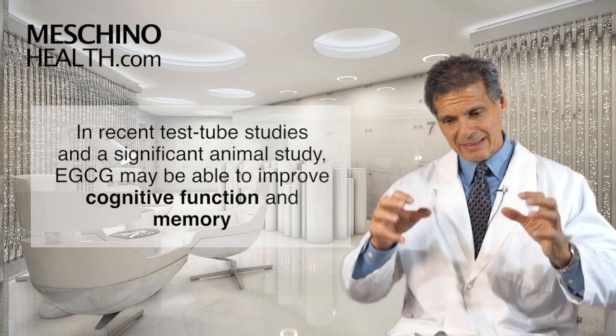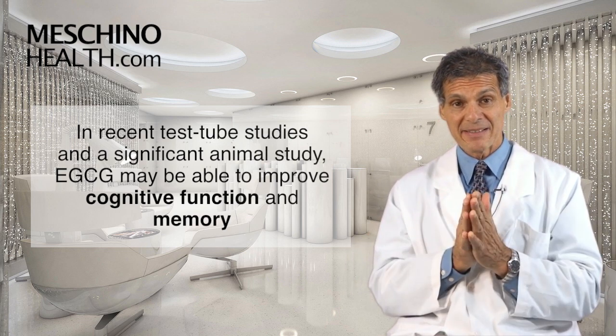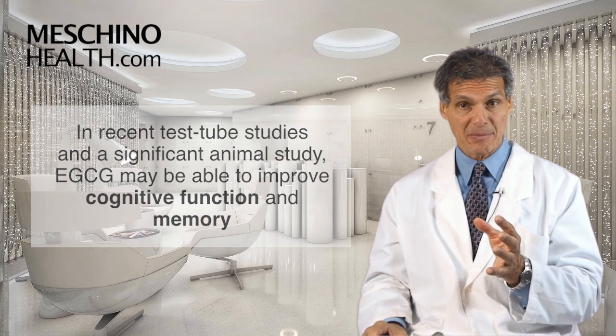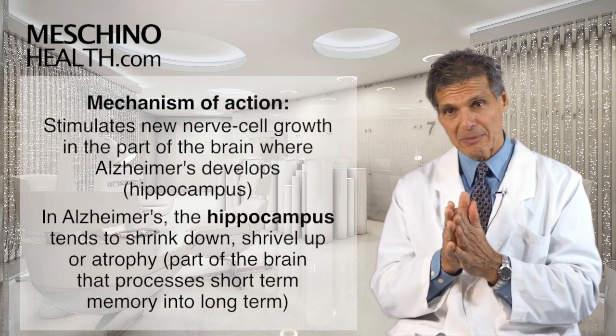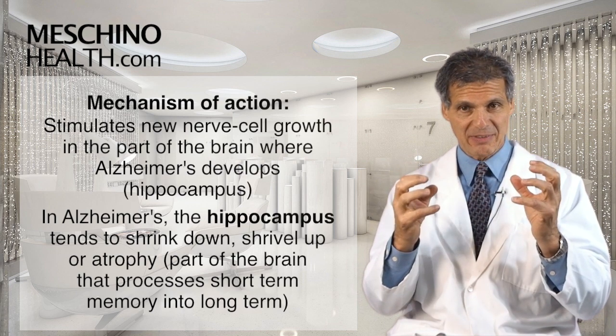But in studies recently, we've seen in test tube studies and in a significant animal study that EGCG may be able to improve cognitive function and memory. The mechanism appears to be that EGCG may be able to stimulate new nerve cell growth in the part of the brain where Alzheimer's tends to develop.